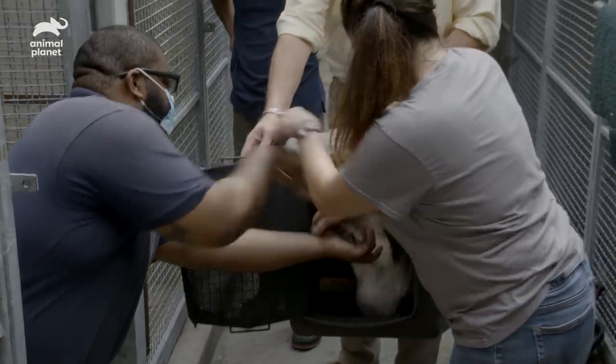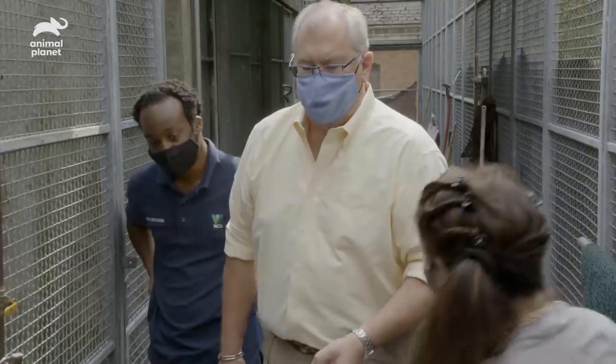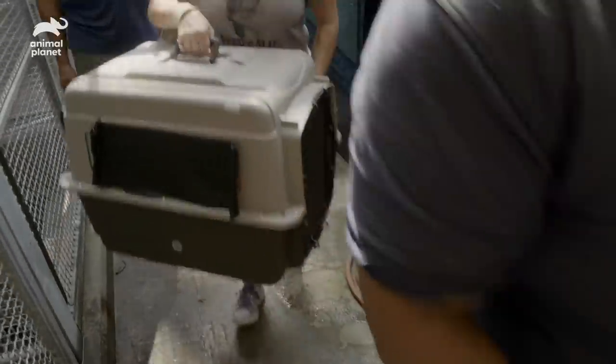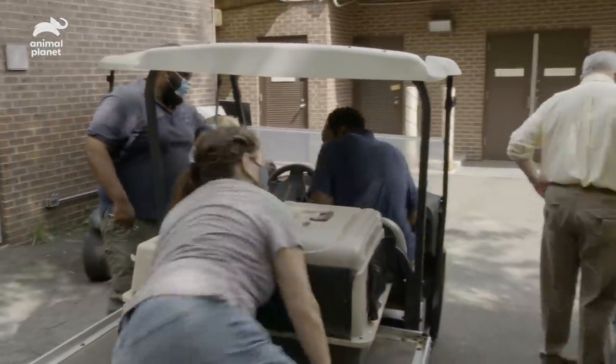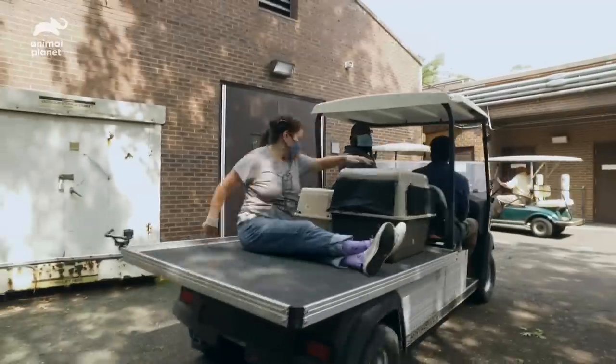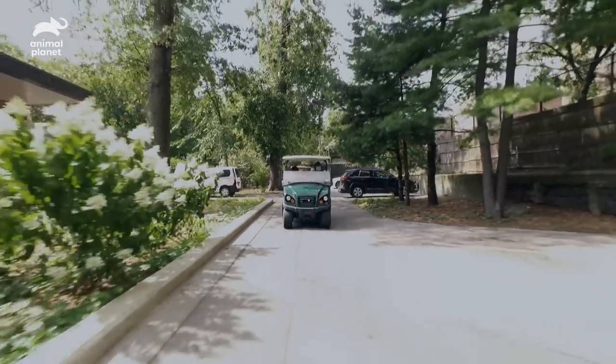Nice and easy. Make sure this is shut. Okay, let's go. That was good — quick is the way to do it. It's okay, guys. You came all the way from Utah; we've got a two-minute drive.